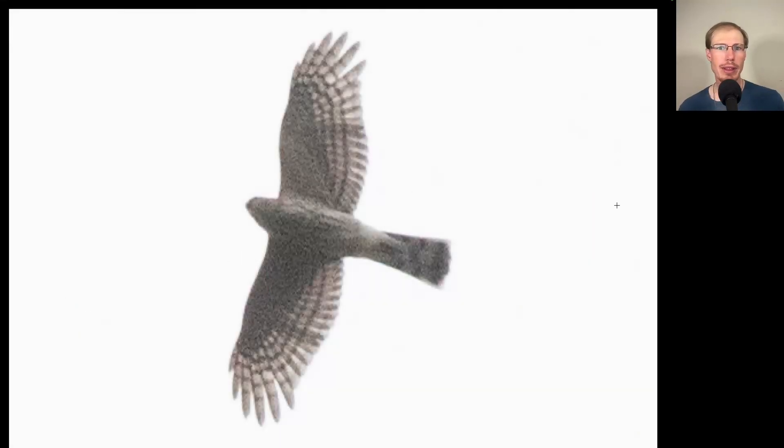Here we have a hawk with a long tail and rounded wingtips, so we should be thinking accipiter. But is this a sharp-shinned hawk or a Cooper's hawk? Looking at the overall shape, it's not extremely lanky — it's a bit compact. The tail is very squared off at the tip because all of the tail feathers are about the same length, relatively small head, and more rounded wings. This is a sharp-shinned hawk.